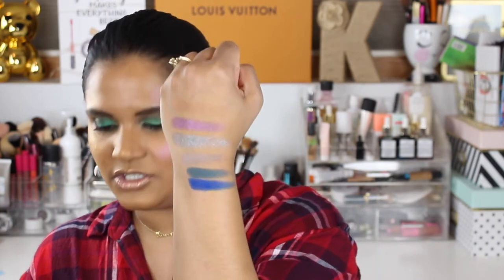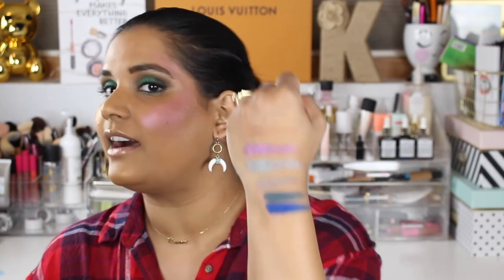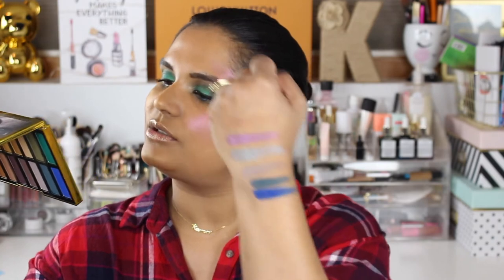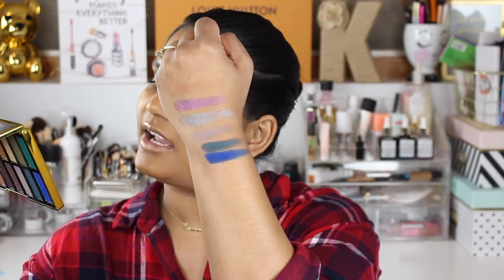And then we just have two matte blues to swatch. Look at that finger swatch — it's very vibrant. I'm wearing the darker one on the outer corner today for this look. And the last two shades are Alexandria and Melody.